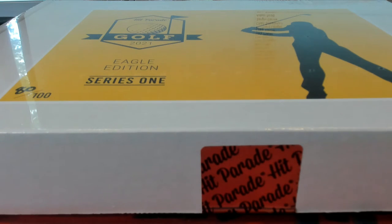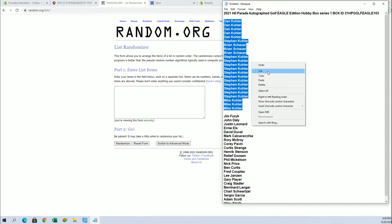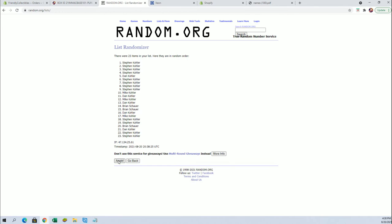2021 Hit Parade Autograph Eagle Edition Golf, box 103 — look out! We got Dan K., Stephen K., and Mike K. You guys tore this one up. Brian S. is in this one too. The K crew is hanging out.